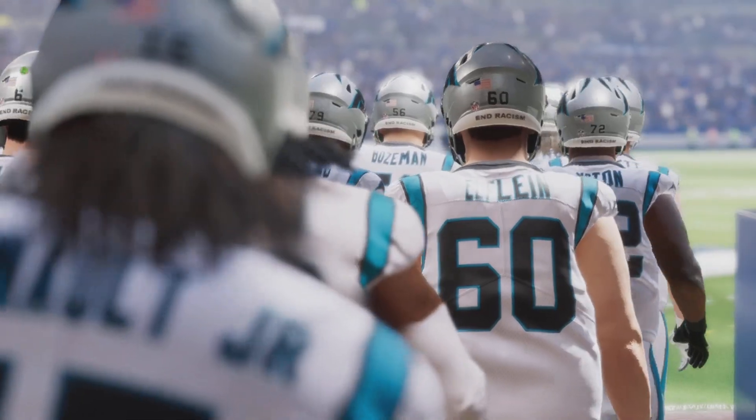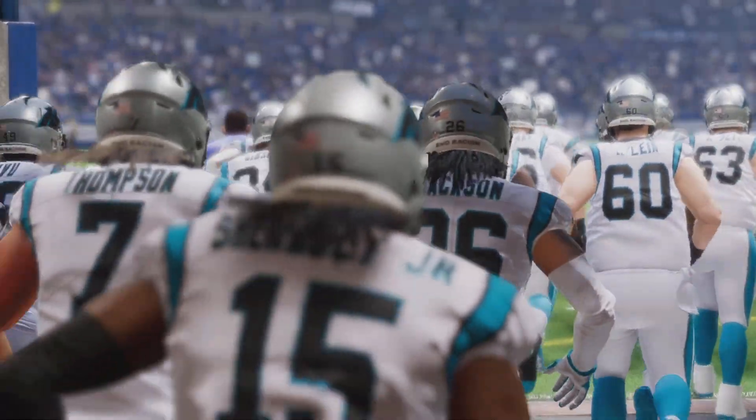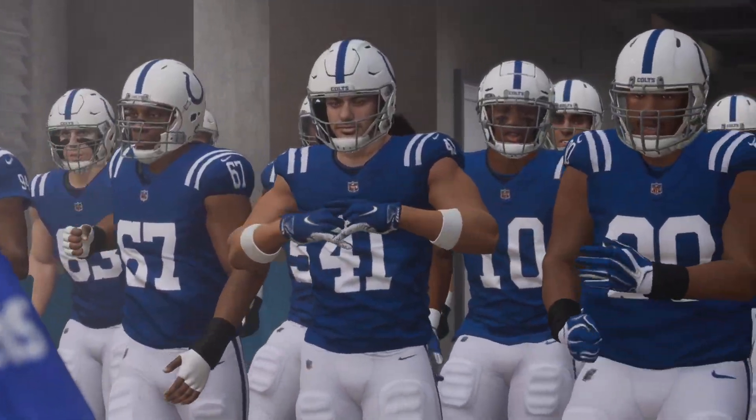Today it's a week 9 matchup set to go here between the Carolina Panthers and the Indianapolis Colts.